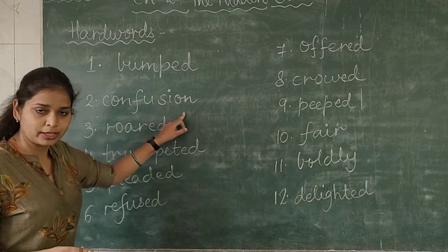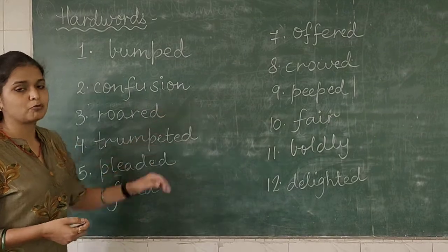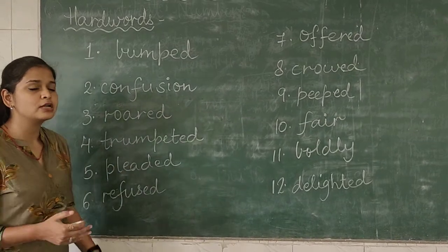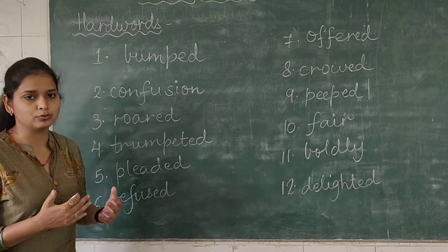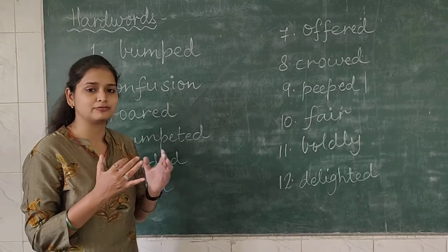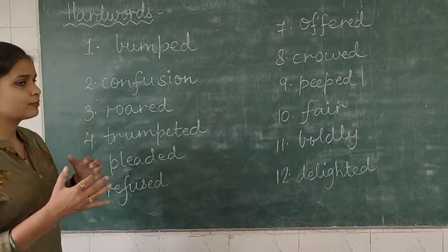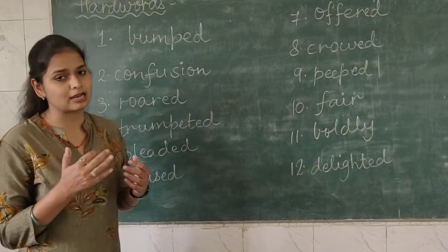Coming to the second word — C-O-N-F-U-S-I-O-N, that is 'confusion'. What is the meaning of confusion? When you don't know what to think or what to do — that state of mind is known as confusion.